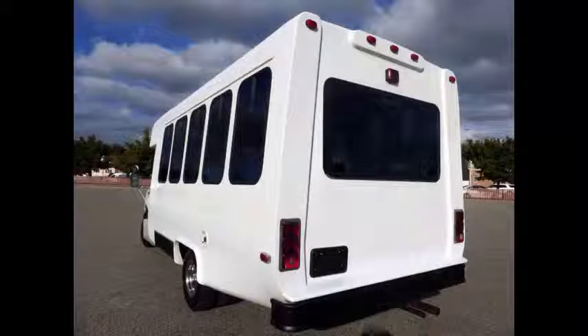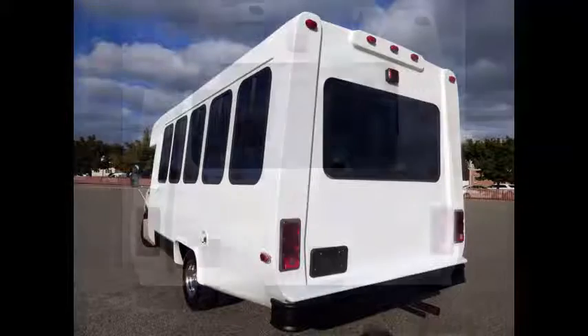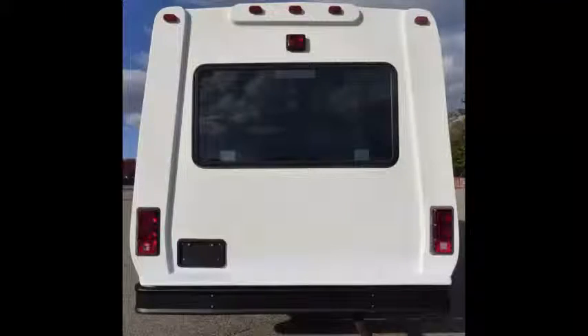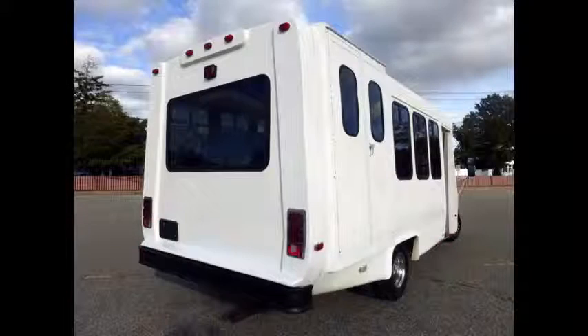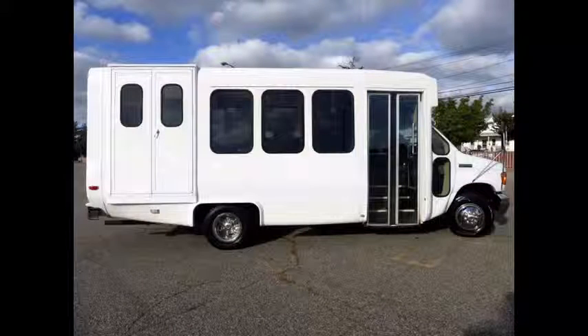The bus is in excellent condition and has been thoroughly reconditioned, serviced, checked, and road tested. Exterior auxiliary lighting and tinted T-slider windows. The exterior has just been touched up and fully detailed for an excellent appearance.